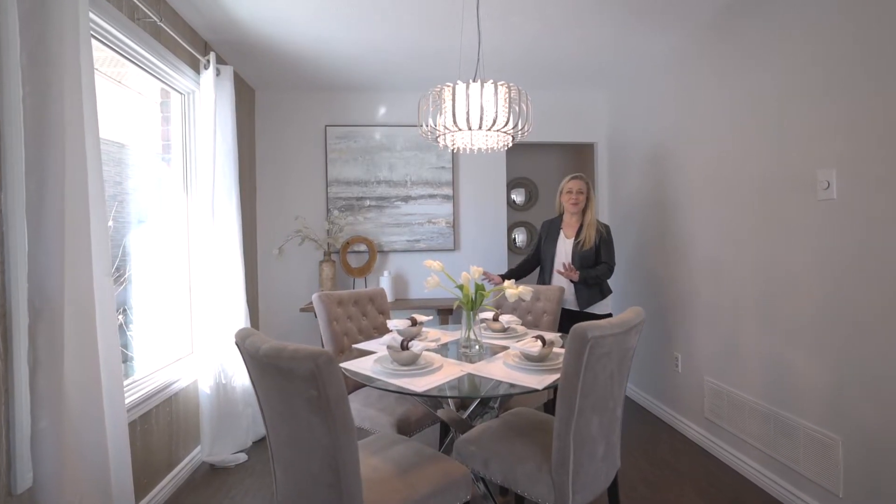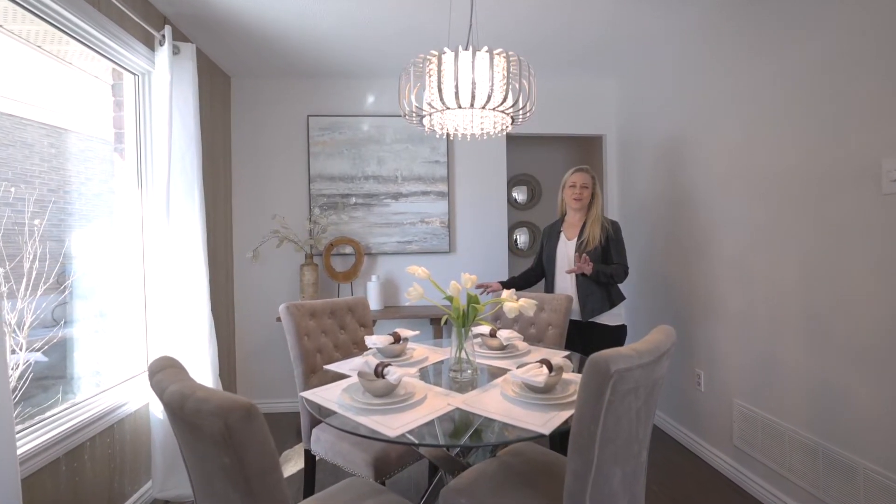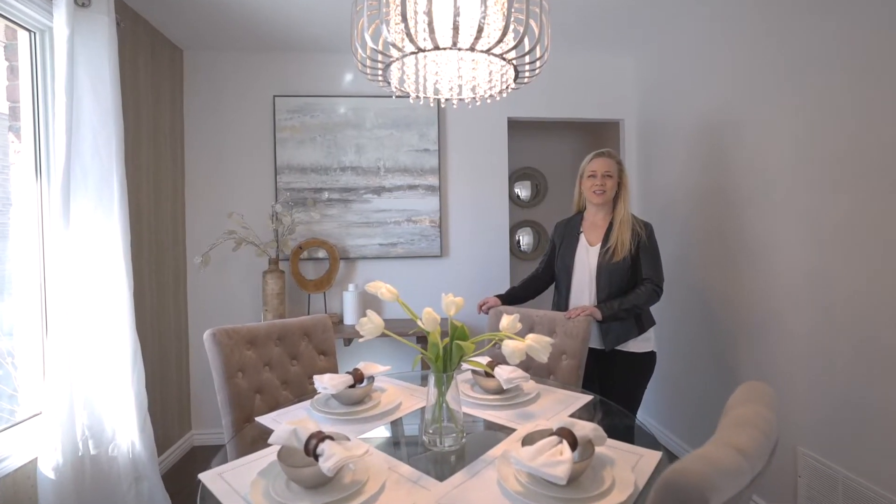The location of this home can't be beat. We're minutes from highway 400, a stone's throw away from all amenities, and just a quick walk around the corner to Lambton Lane and the best splash pad in Oliveri.